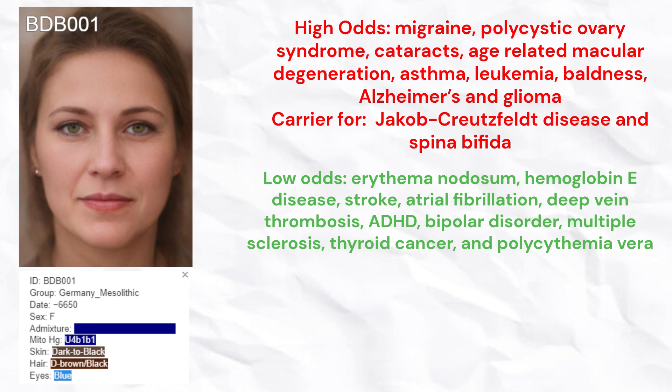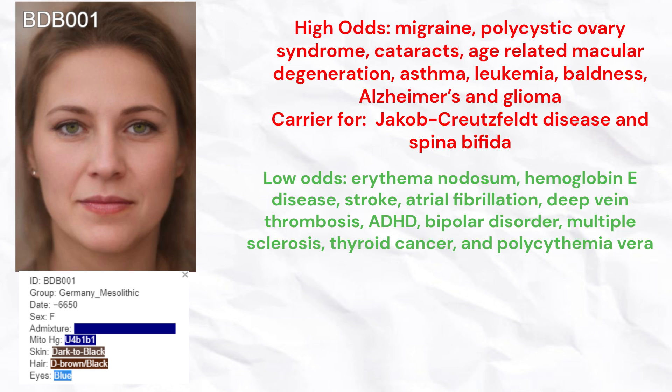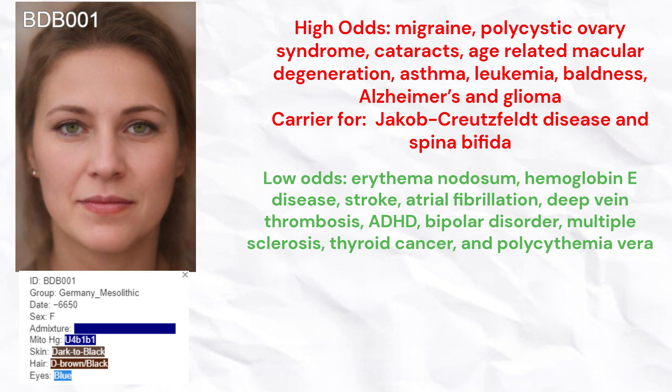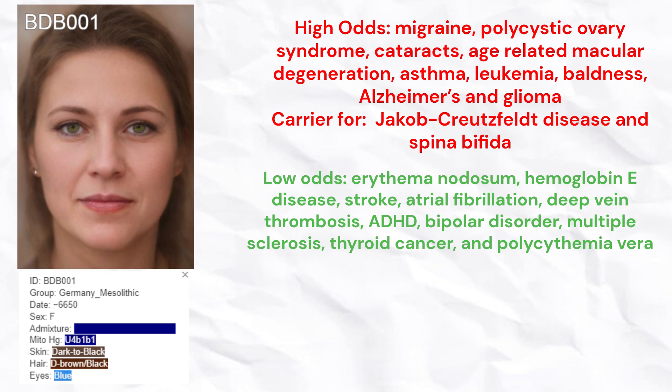She had low odds of erythema nodosum, hemoglobin E disease, stroke, atrial fibrillation, deep vein thrombosis, ADHD, bipolar disorder, multiple sclerosis, thyroid cancer, and polycythemia vera.